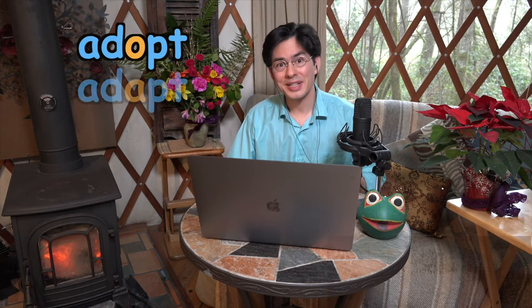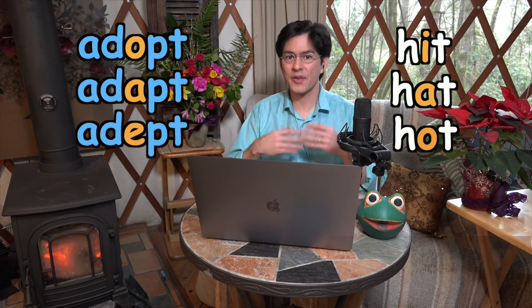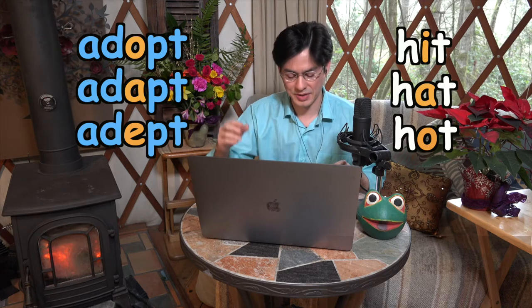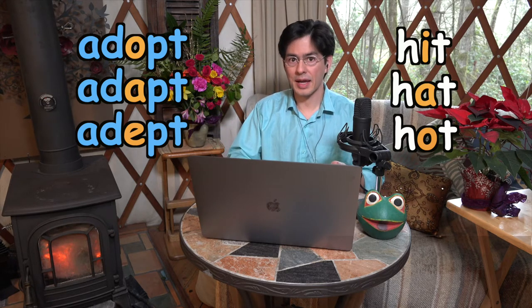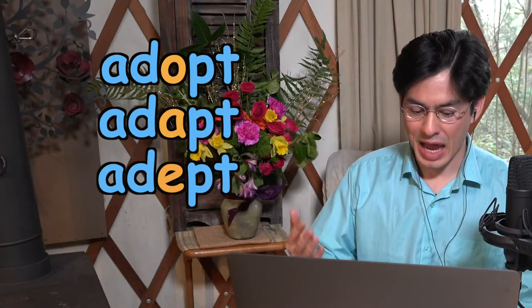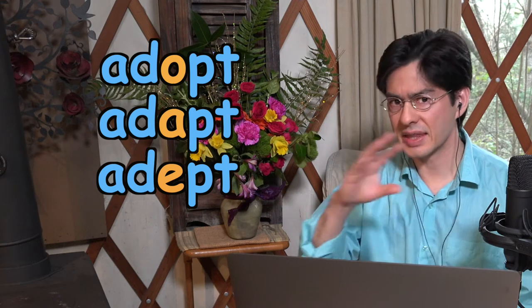Now, these words — adopt, adapt, and adept — are similar to those, except that they are not all different forms of the same verb. They are more like these three words: hit, hat, hot. Here we have three words with consonants that stay the same at the beginning and end of the word, but the vowel sound changes. And because, like hit, hat, hot, adopt, adapt, adept sound similar, it's very easy to get them confused.